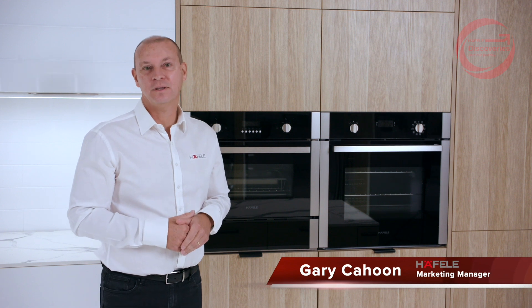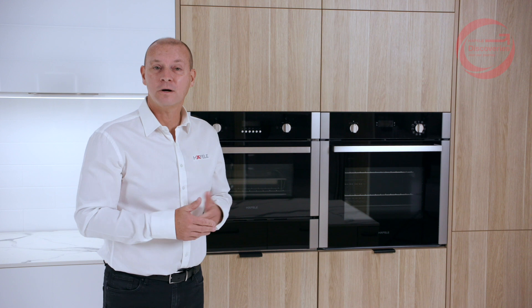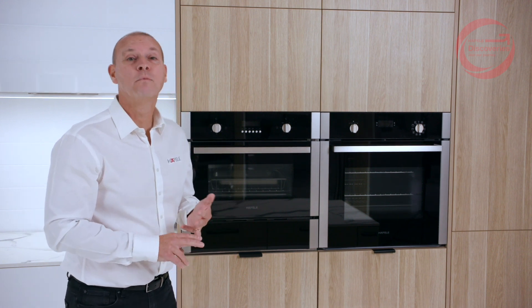Hi everyone and welcome to Haefele Discoveries. Today you're here with Haefele Australia and we're introducing Darren Palmer. Darren Palmer is an interior designer, a celebrity, and more importantly he's Haefele Australia's brand ambassador. Hi Darren. Hi everyone, how you going?